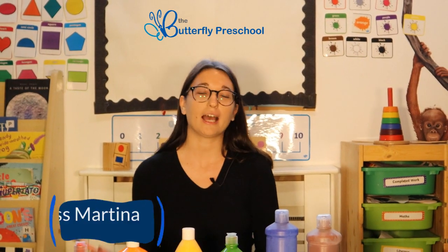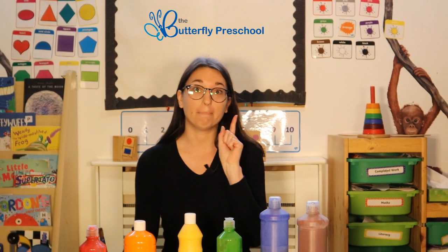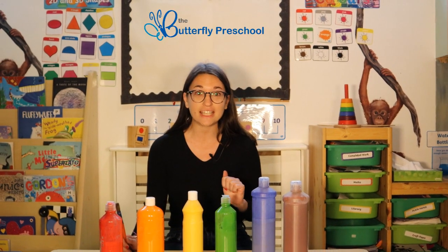Hello everyone and welcome back to Butterfly Preschool YouTube channel. I'm Miss Martina and today we are going to learn colors, but we are going to learn colors in Italian, so it's going to be so much fun. Are you ready?